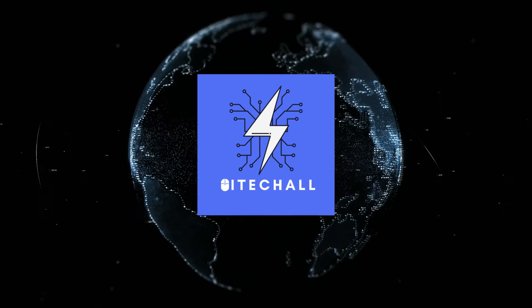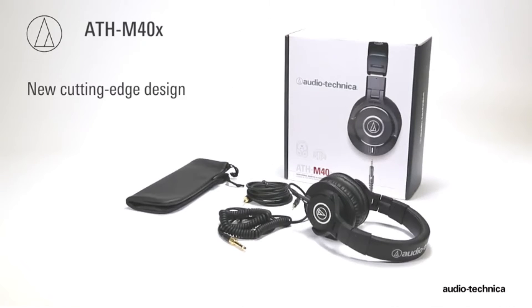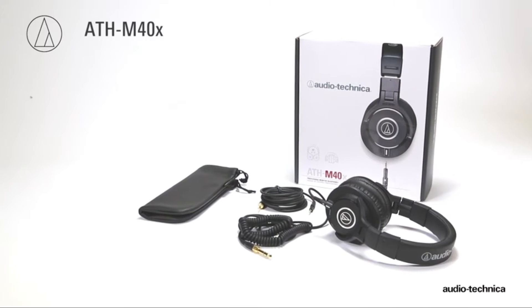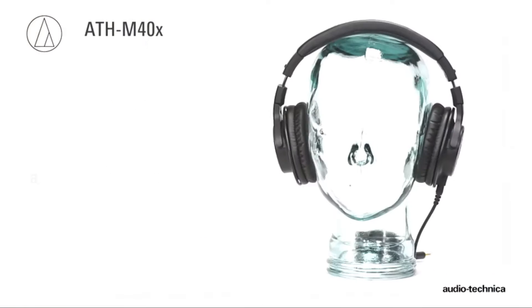Hello, it's hi-tech all. You are watching top 5 best budget headphones. More info on the products, we've included links in the description box down below, which are updated for the best prices. Before we get started, please consider subscribing to my YouTube channel.